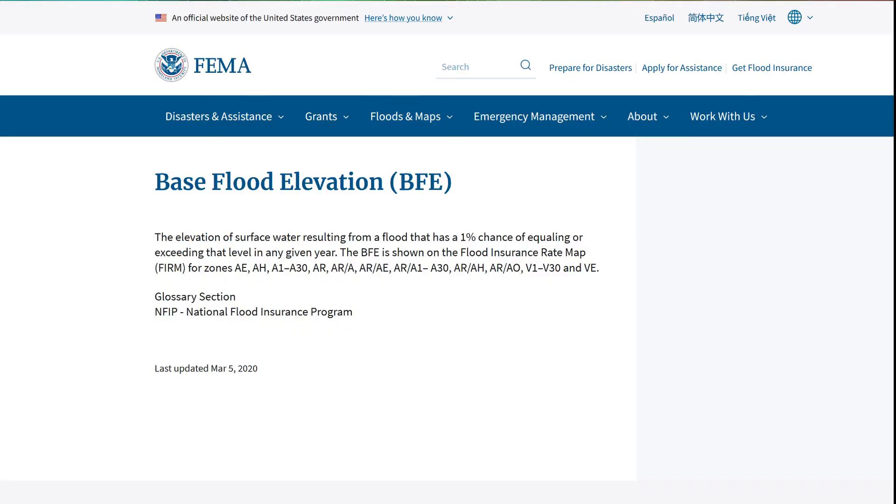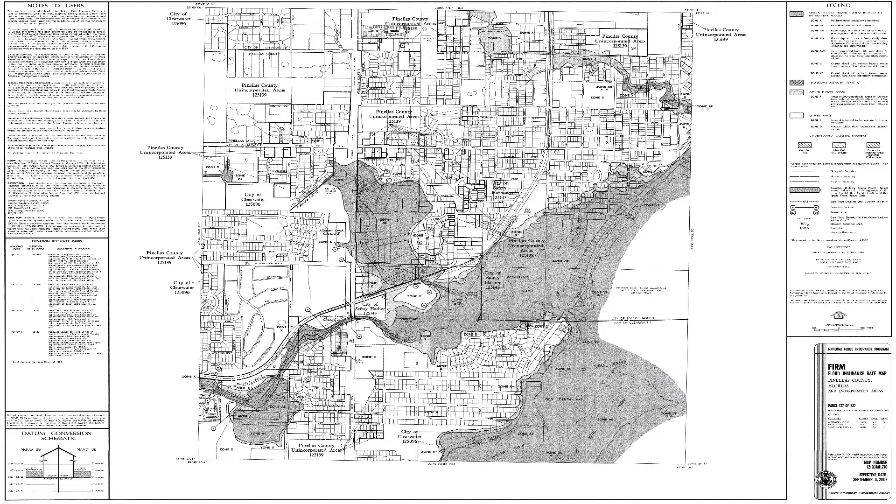Do you need flood insurance if you live in Florida? Just in case you didn't know it, the state of Florida is actually a peninsula surrounded by waters on all but one side of the state.